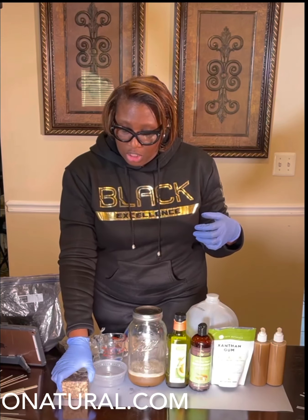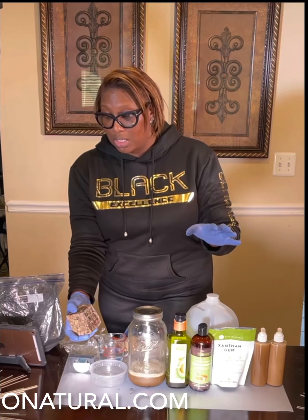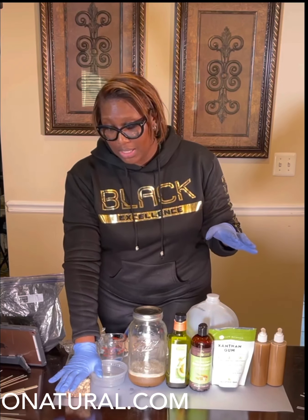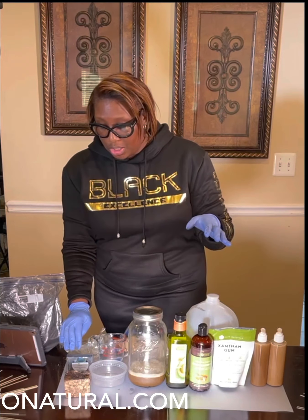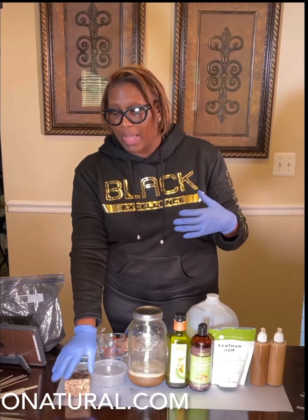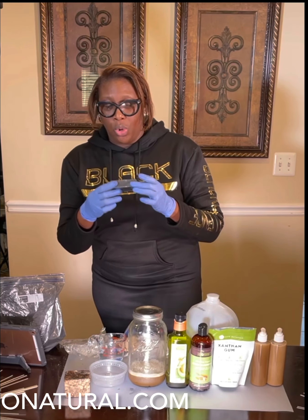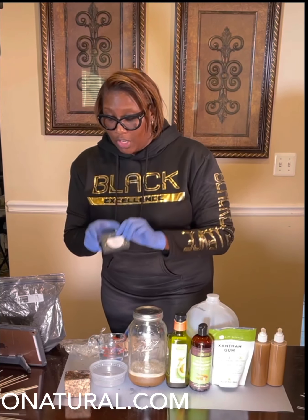So this is ancestrally made — it doesn't have to go through any process. The activated charcoal soap was created because, due to trade, it was hard to get the black soap in. So what they did over in America and the EU was create something like the black soap, which is the activated charcoal soap.